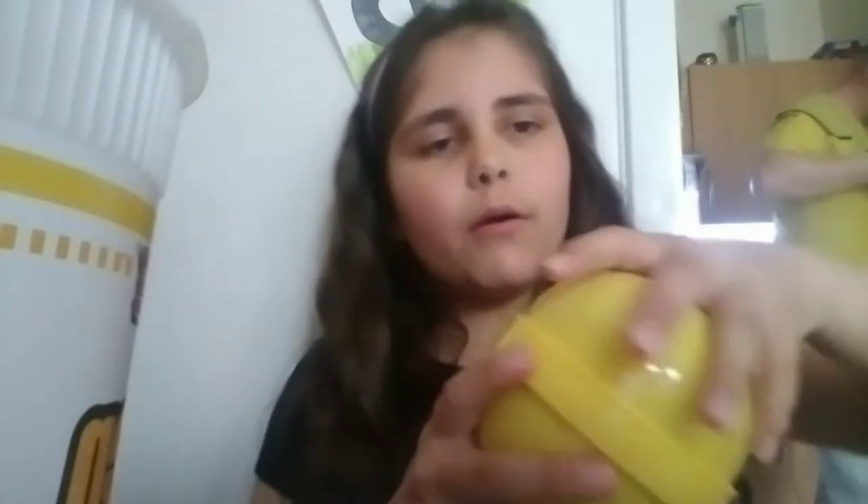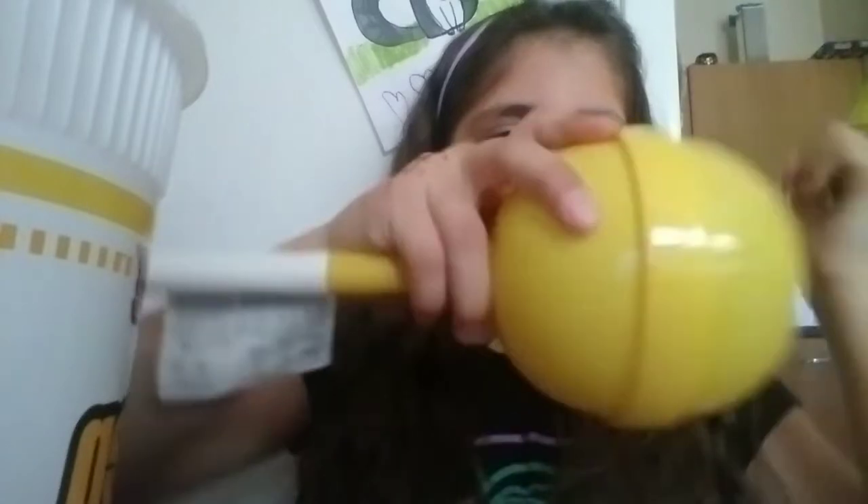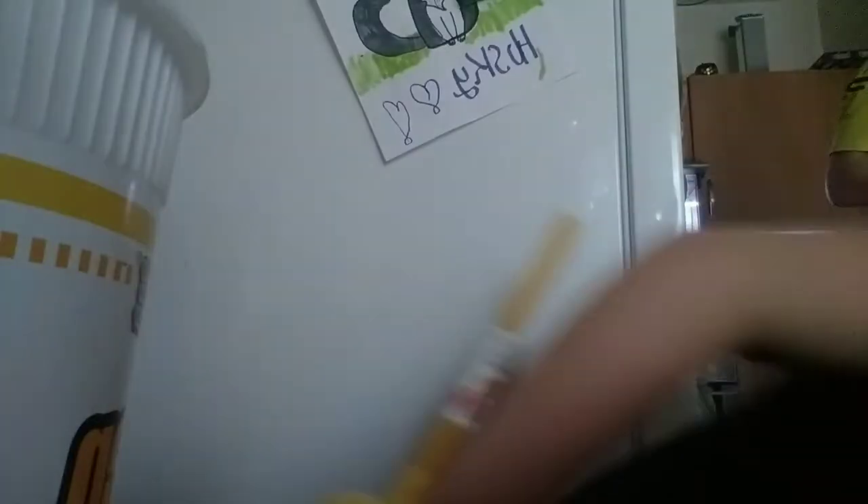This is a big lollipop, but in our country we have to, like, screw the box. And inside there are these tiny lollipops. This is very sweet.